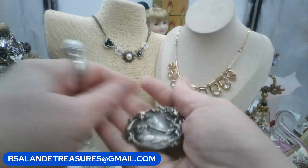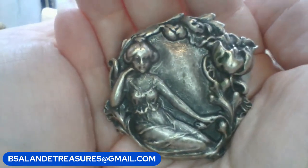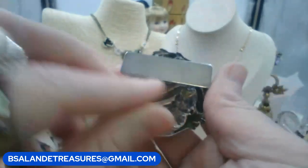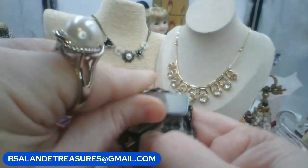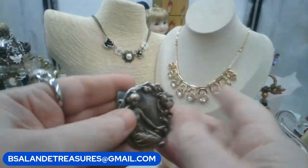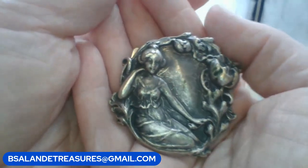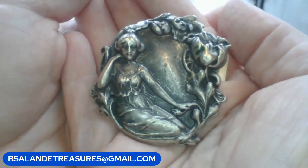Next: an art nouveau lady brooch with flowers around the outside and a magnetic back — super strong magnet so you won't lose it and won't put holes in your clothing. Twelve dollars. Keyword is 'art nouveau lady brooch.'